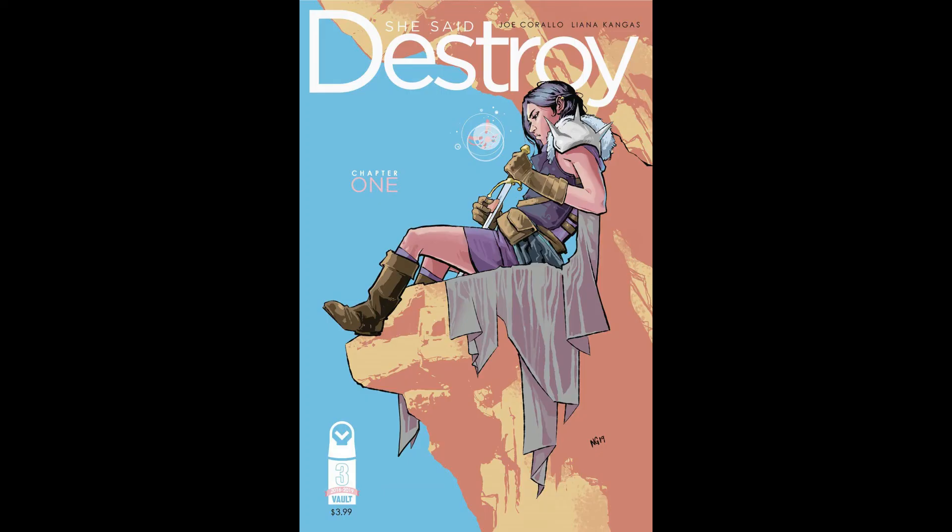Lastly, we're gonna move on to Vault Comics, and only one book I'd pick up from them this week — that is She Said Destroy number one. This has a neat Saga homage cover on it, and the interiors don't look too bad either. From what Mark was saying, he had to look through it and said the interiors weren't too bad. The story seems to be about gods, and I mean it could be cool — they seem cocky and pompous, being gods and all. I do like that homage cover, so that's what I'm gonna check out from Vault.